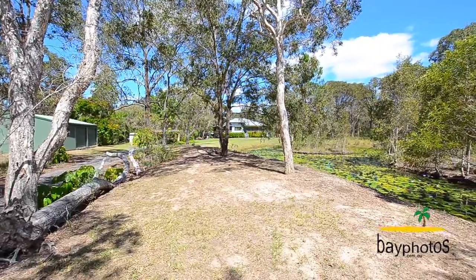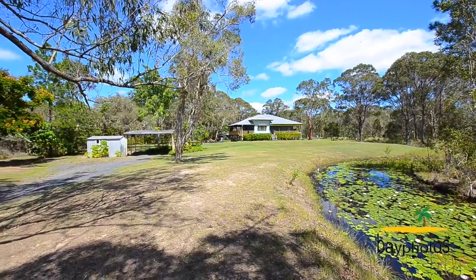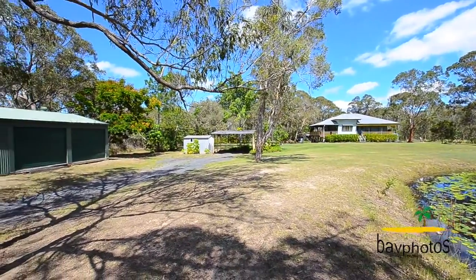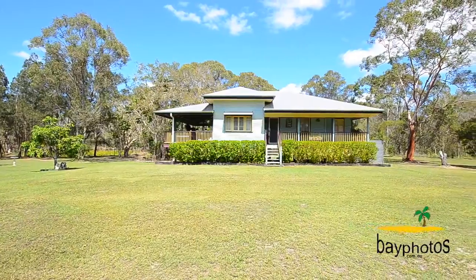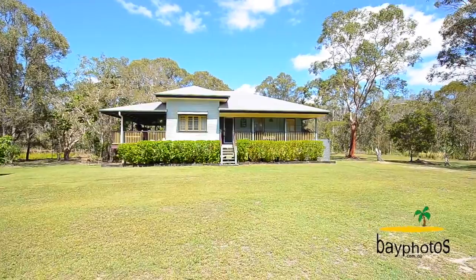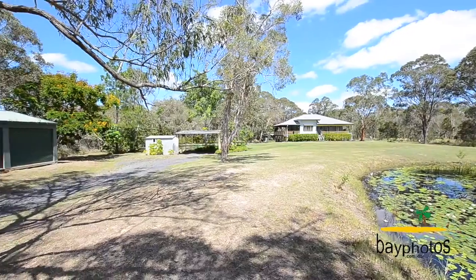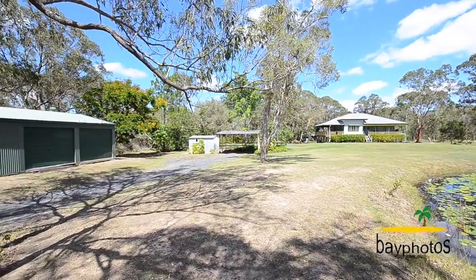This truly is a charming low-set Queenslander with classic original features which include timber flooring throughout, VJ walls and high ceilings. There's a great double bay shed with workshop at the front as well as a carport, and we've got a second shed down the back as well.